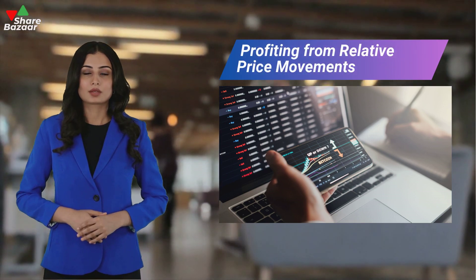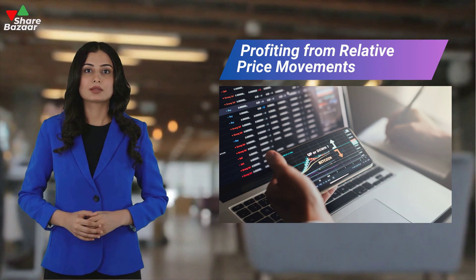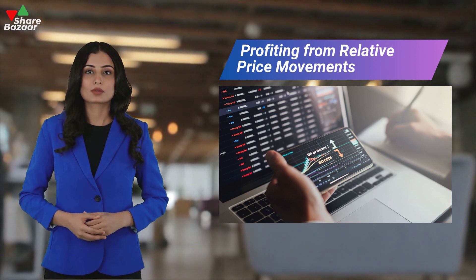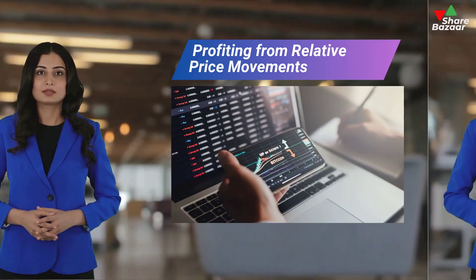Pair trading is a market-neutral strategy that capitalizes on the historical positive correlation between two securities, identifying undervalued securities and short-selling overvalued ones to profit from their relative price movements.